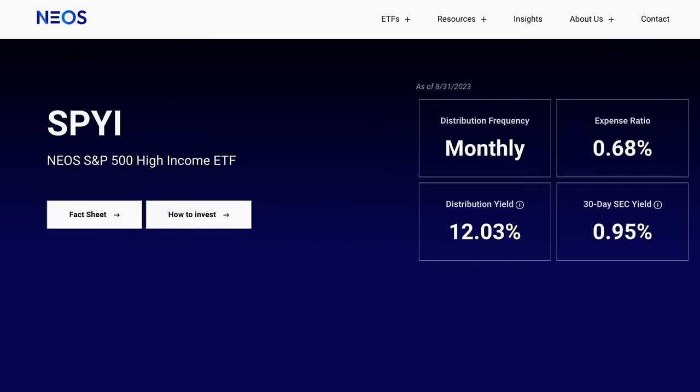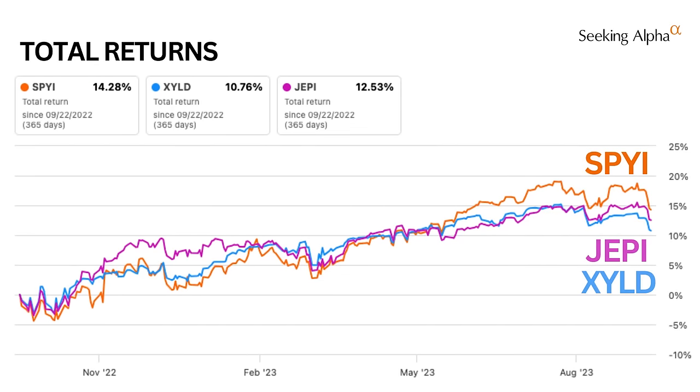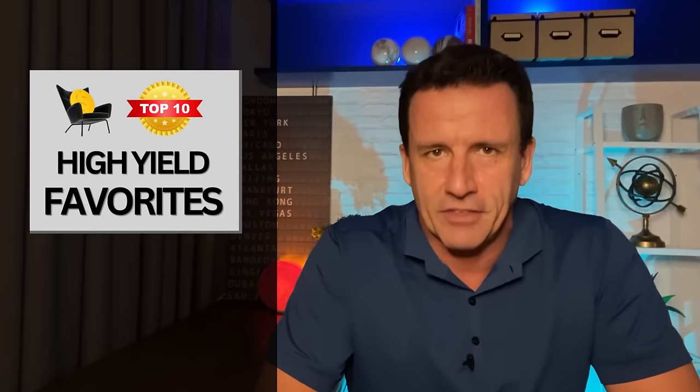SPYI is a new way to squeeze income out of the S&P 500. It offers a higher yield than JEPI and so far has delivered a higher total return than JEPI or XYLD. Stay tuned for a review of the new addition to my top 10 high yield favorites.